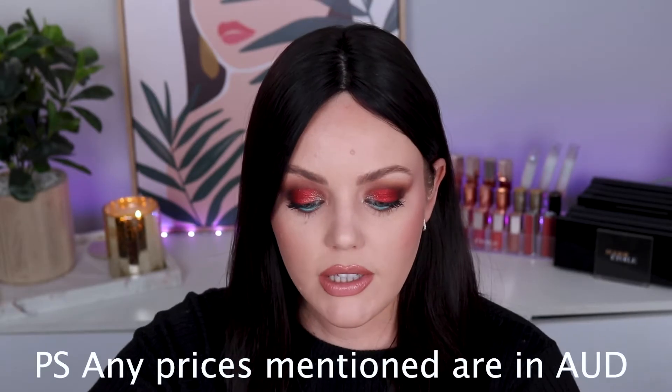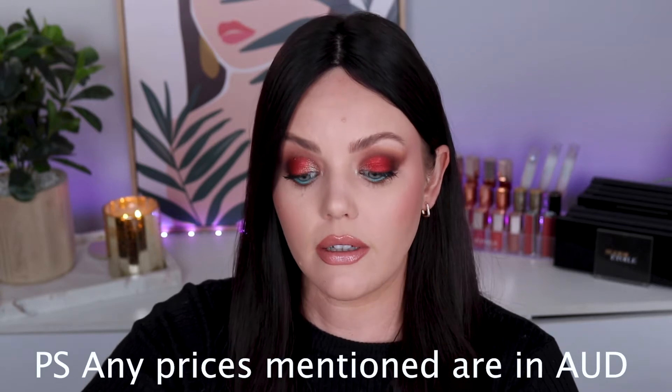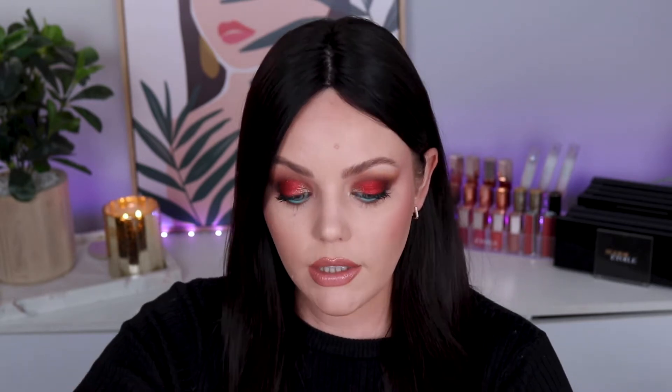I've tiered it into $50 and under, $100 and under, $200 and under, and also like super luxe gifts. I've only got a couple of those, don't worry. I thought it would be nice to just break it down into little stocking stuffers and then bigger gifts from there. Let's go ahead and get started.